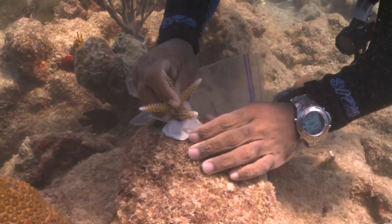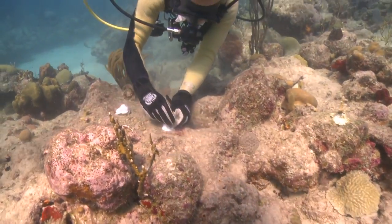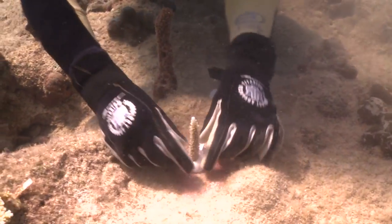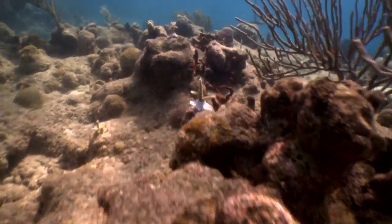At the end, nursery-grown corals are transplanted to coral reefs throughout the USVI, helping to restore those degraded reefs. To date, we have grown over 2,500 corals in our nursery, and have recently outplanted 1,000 corals onto USVI reefs.